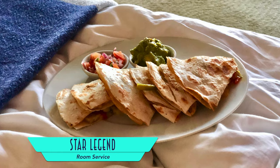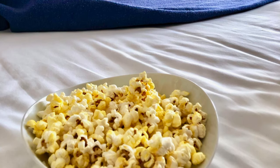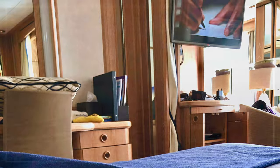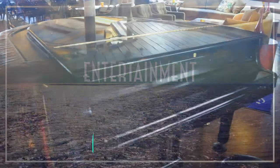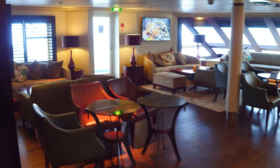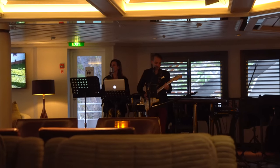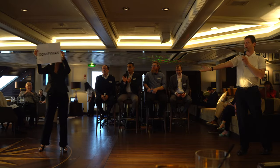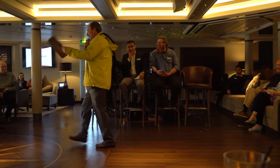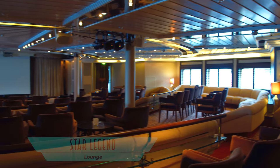Don't forget that room service is also exceptional, from quesadillas to hamburgers, as well as the delightful option to order fresh popcorn to accompany a film screening in your suite. Entertainment-wise, live music can be enjoyed in the Compass Rose, which is also available for dancing. The expedition team and staff come together for playful renditions of Liar's Club, which is always a hilarious activity. The main lounge is where you'll find trivia and expedition lectures, as well as the excellent crew talent show.